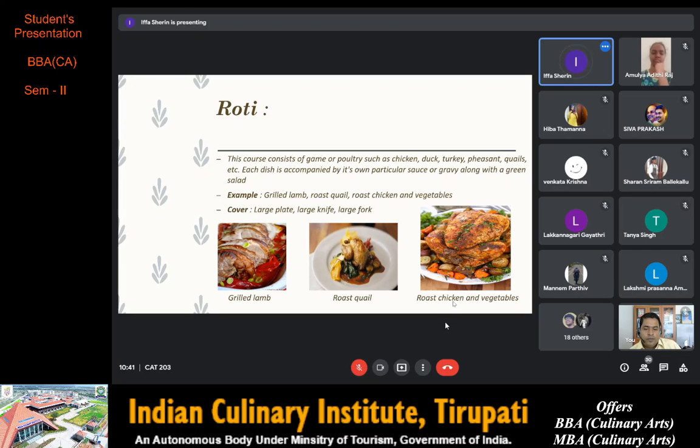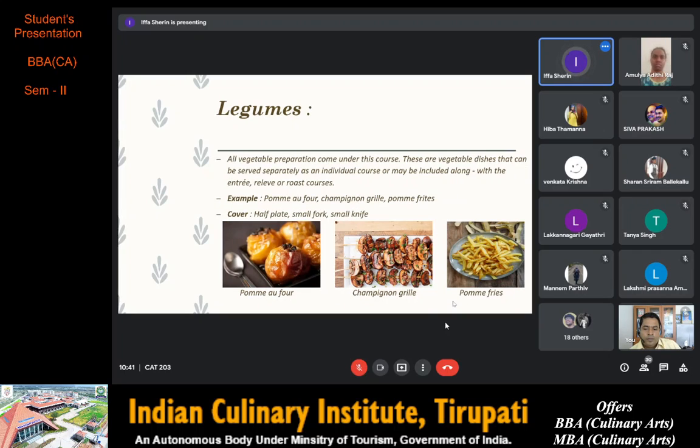Next we have légumes. All vegetable preparations come under this course. These are vegetable dishes that can be served separately as an individual course or may be included along with the entrée, relevé or rôti courses. Examples are pomme au four, champignon grillé and pomme frites. Pomme au four, also known as jacket potato, has a fluffy interior and crispy skin. It may be served with fillings or toppings such as butter, cheese, sour cream, gravy, baked beans or even ground meat.